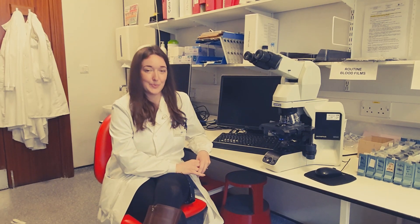The thing I would have liked to have known as a student coming into this profession is that the portfolio is really important, and without it you can't be a biomedical scientist.